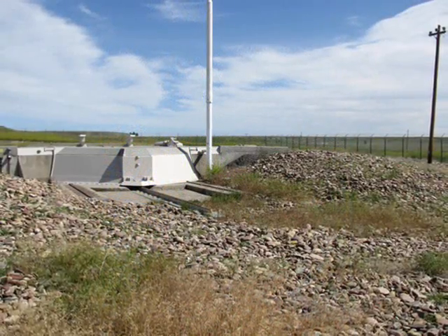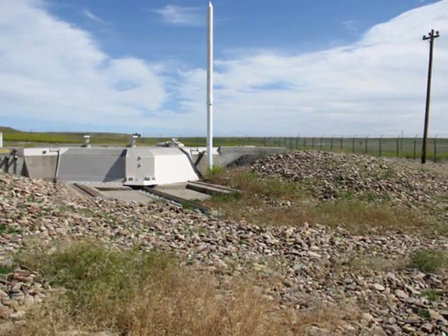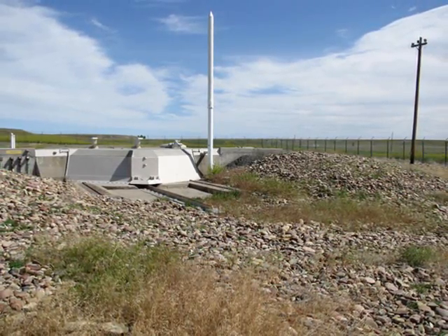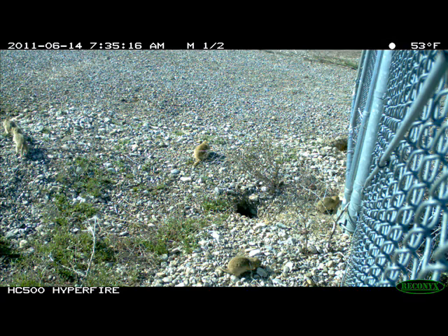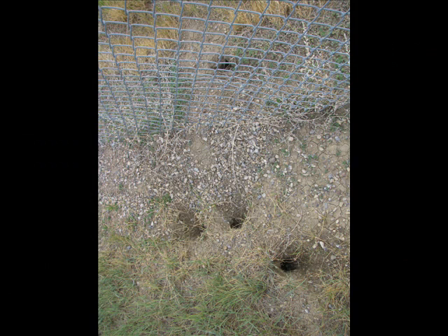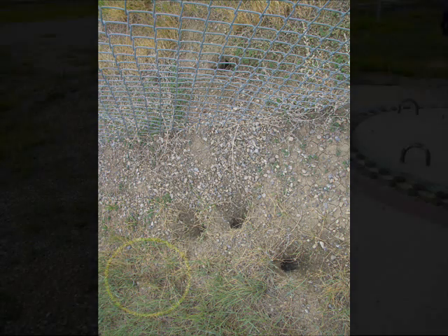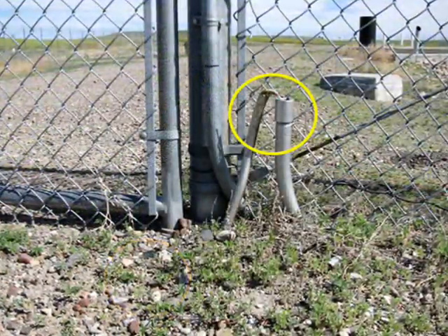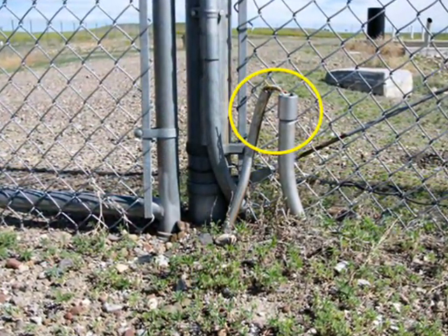In Montana and other northern states, the squirrels are causing havoc in unlikely places — military defense sites. Richardson's ground squirrels can easily pass through or under chain-linked security fences at underground missile silos, triggering sensors that alert security personnel and require costly follow-up inspections. Their burrowing also damages facility infrastructure such as cement foundations and underground cables, potentially impacting military operations.